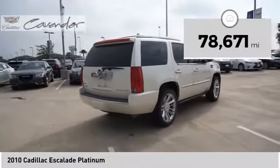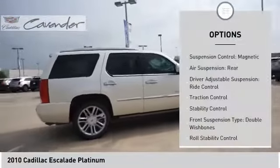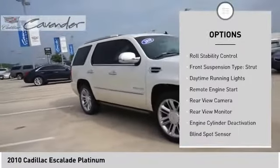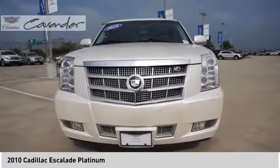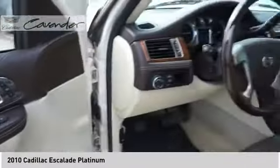This vehicle has less than 80,000 miles. Here are some of this vehicle's great options: suspension control magnetic, air suspension rear, driver adjustable suspension, ride control, traction control, stability control, front suspension type double wishbones, roll stability control, front suspension type strut, daytime running lights, remote engine start.